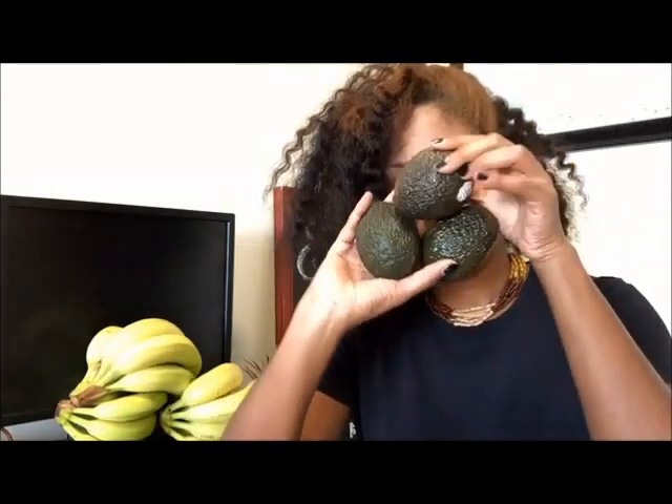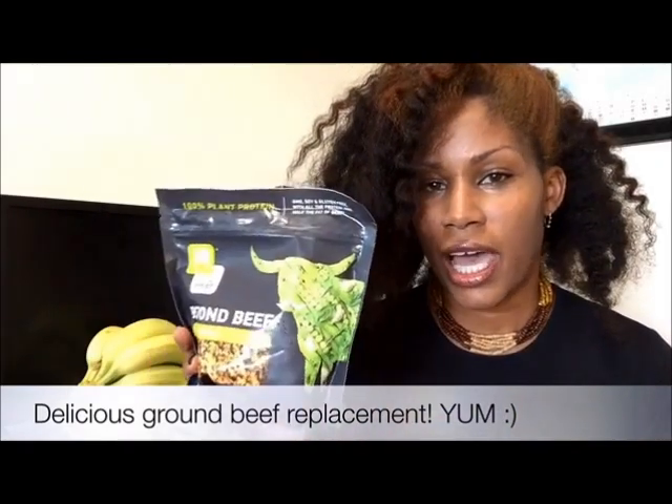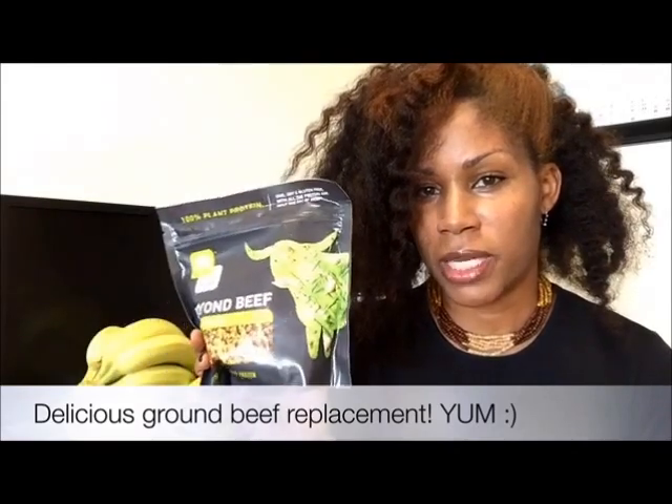Three avocados. I got some organic grape tomatoes. Fresh black-eyed peas. I got some Earth Balance — this is a great substitute for butter. I got some Beyond Beef crumbles. This is really good to add to so many dishes, but I really like to use this when I make spaghetti for my son.